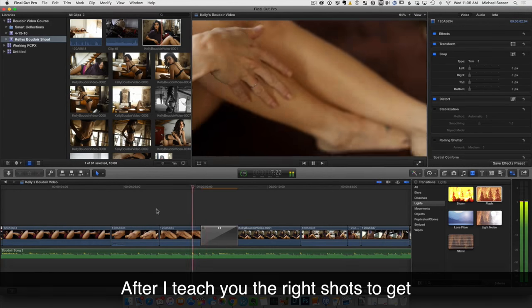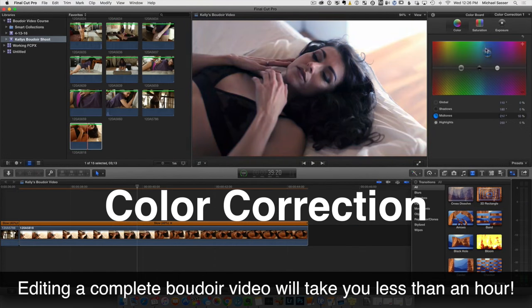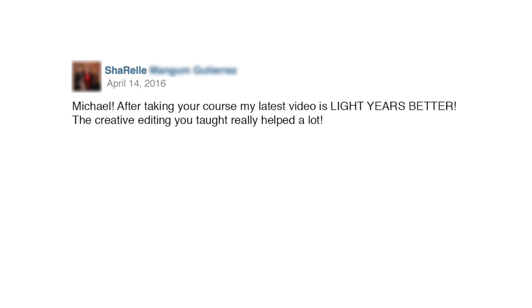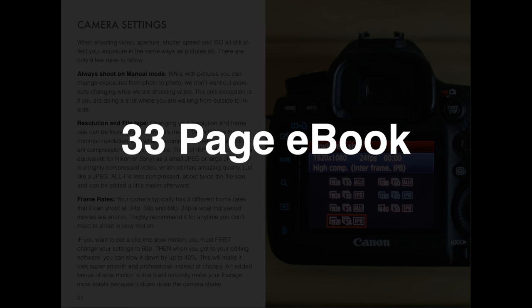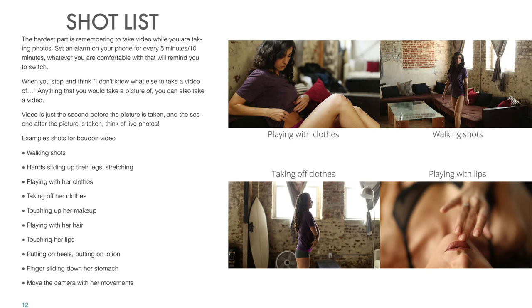After I teach you the right shots to get, editing a complete boudoir video will take you less than an hour. You'll also get a supplemental ebook which covers camera settings, getting stable footage, and has detailed shot lists.